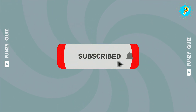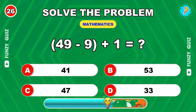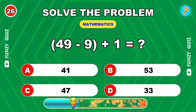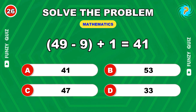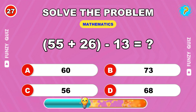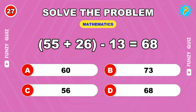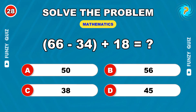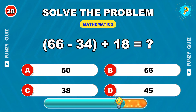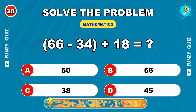You're on fire. Keep it up. Can you handle this? 49 minus 9 plus 1. 41. 55 plus 26 minus 13. 68. 66 minus 34 plus 18. 50.